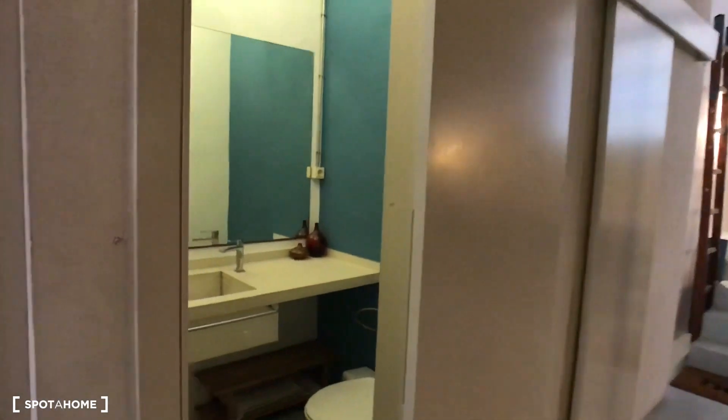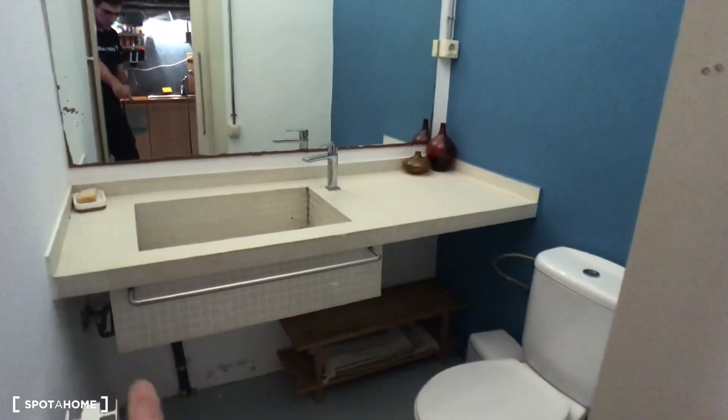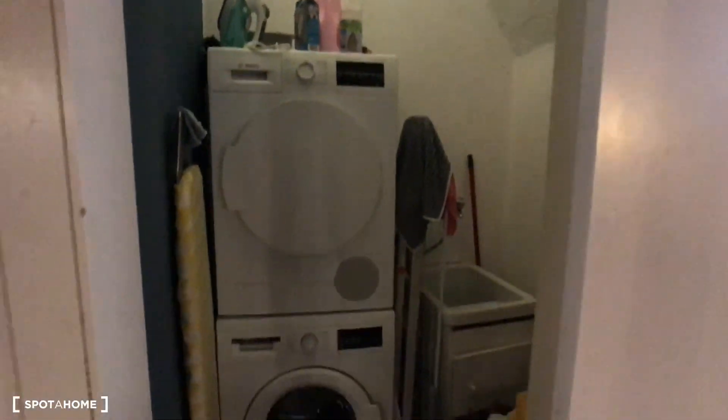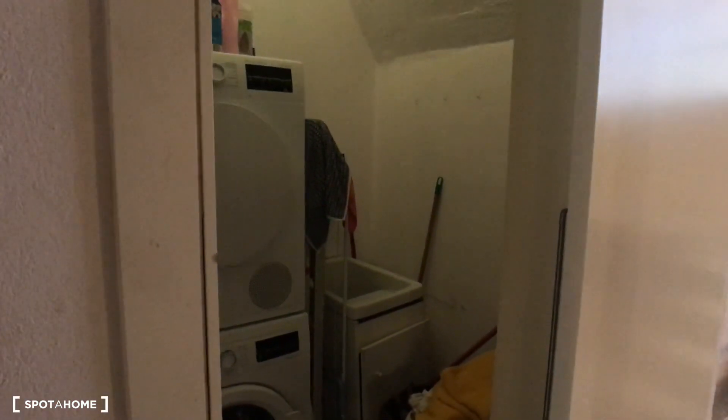We can take a look at the toilet — here it is, with the sink. You have space here for your towels and the toilet on the right. Just next to the toilet, we have the laundry room, with the washing machine and the drying machine, as well as space for your dirty clothes.